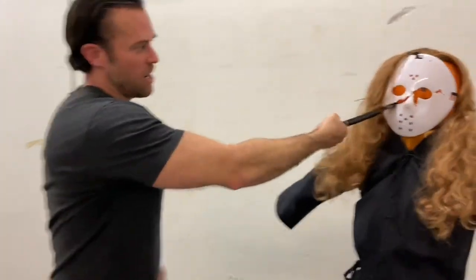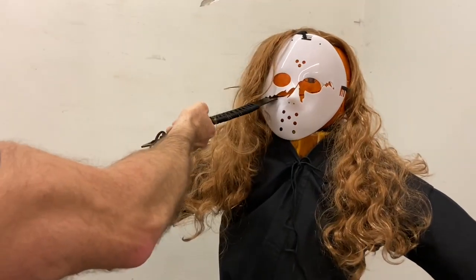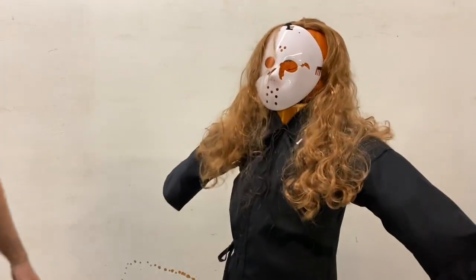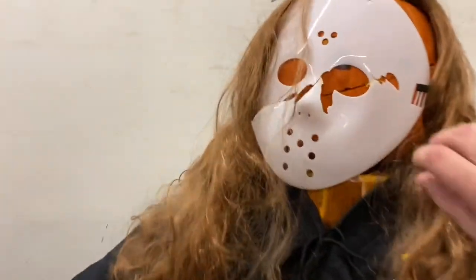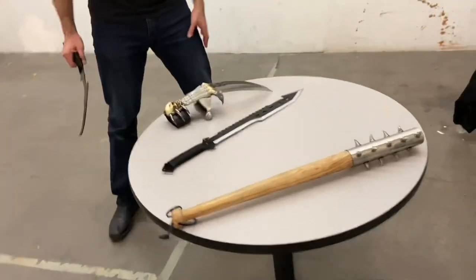As you can see, the blade went nicely through this pumpkin and I think it did quite a bit of damage to the supernatural serial killer. Now, what if that wasn't enough to take him down — which weapon are you going to choose next?